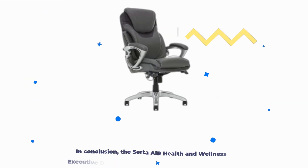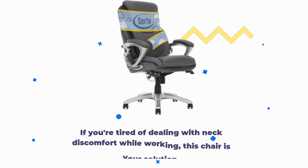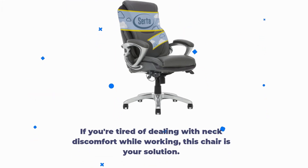In conclusion, the Serta Air Health and Wellness Executive Office Chair is the best office chair for neck pain, offering unparalleled comfort, support, and style. If you're tired of dealing with neck discomfort while working, this chair is your solution.